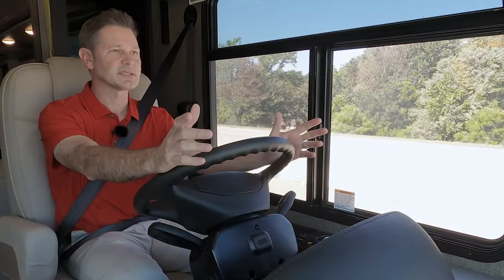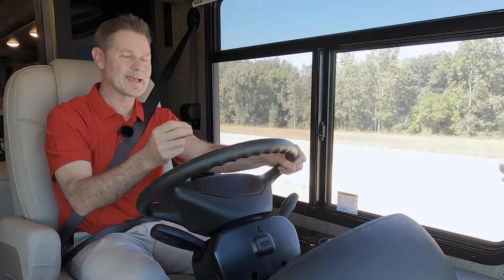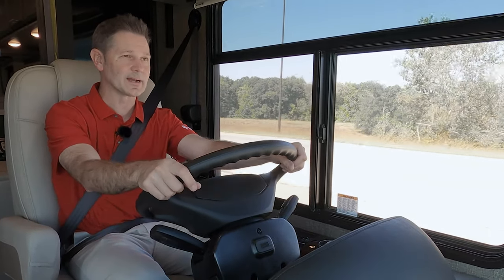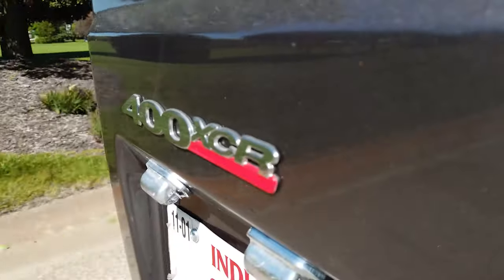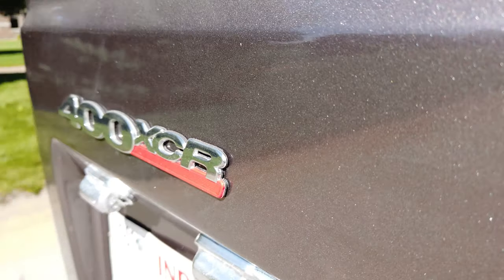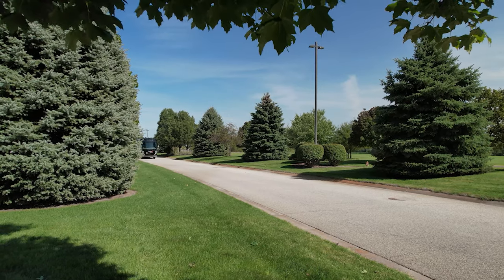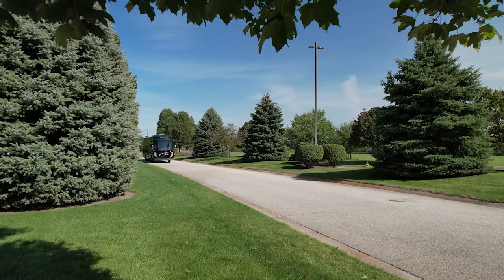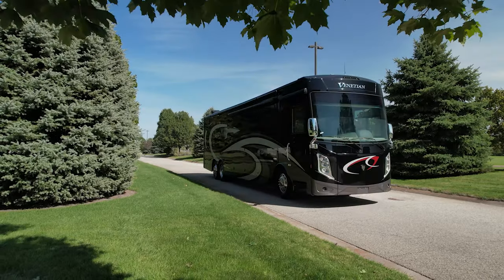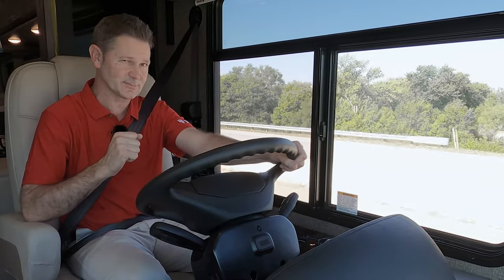The cruise control is set and we have the Venetian out on the open road. It is a nice, smooth, quiet ride — and there are a lot of reasons why. It's built on a Freightliner XCR raised rail chassis, powered by an 8.9-liter diesel engine out back. On the L40 and R40, you have 380 horsepower and 1,150 pound-feet of torque. On the B42 and F42, you have 400 horsepower and 1,250 pound-feet of torque. Both are tied to a six-speed Allison transmission.